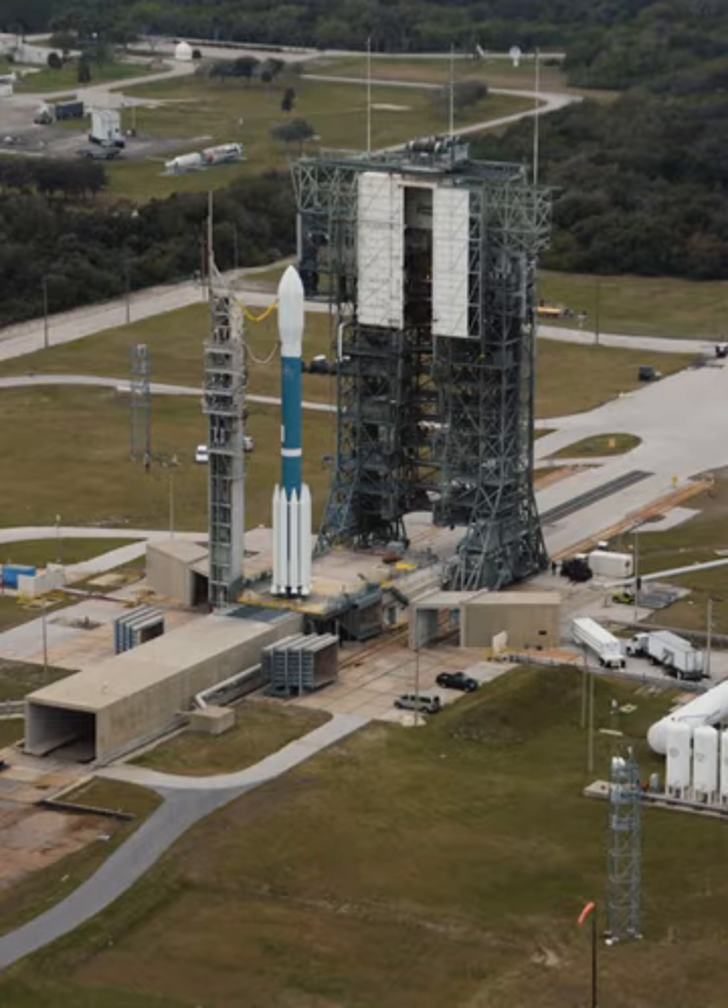All remaining Delta II launches will be made from Vandenberg Air Force Base in California. At 7 AM EST on 12 July 2018, both launch towers had been demolished via controlled demolition to make way for Moon Express to build and test its lunar lander.